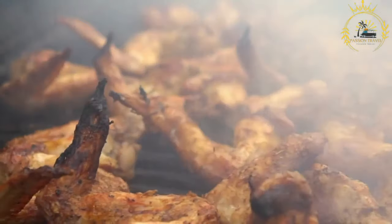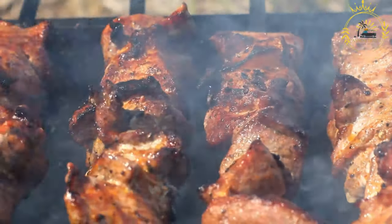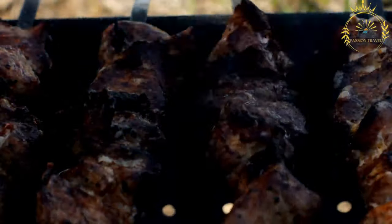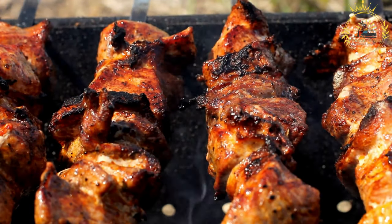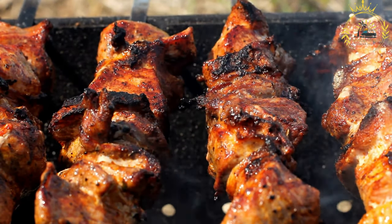It's a favorite among locals and visitors alike and can be found at street food stalls, barbecue joints, and restaurants across Tanzania. Mishkaki is often enjoyed as a snack, appetizer, or as part of a larger meal, and it pairs well with other Tanzanian dishes like ugali, maize porridge, or kuchumbari, a tomato and onion salad. It's a must-try when exploring the vibrant street food scene in Tanzania.